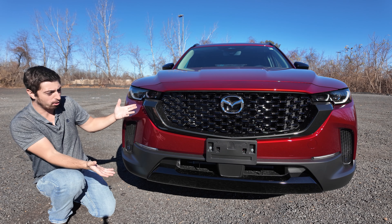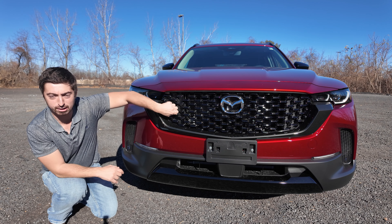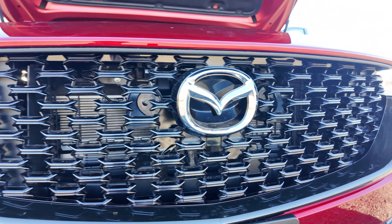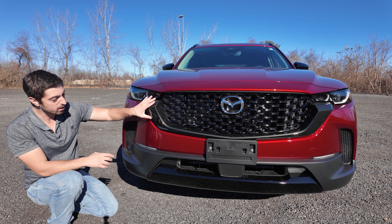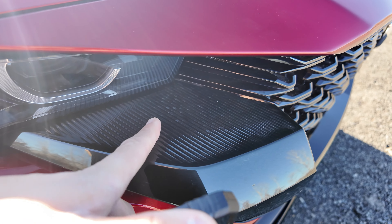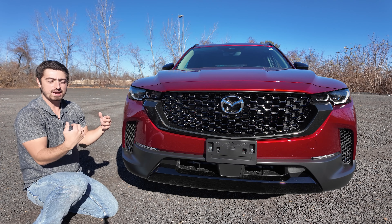It doesn't look cheap at all. It looks very luxurious, very nice. Even though this is plastic here, they kind of put paint on it to make it look more premium. That's actually a ton of airflow for that engine there, and then a ton of airflow down there. Mazda logo right front and center — everyone knows exactly what you're driving. This piece right here is probably one of the coolest in a lot of vehicles. It's more rugged, aggressive, and it makes this thing look super nice. The headlights tuck in an angry shape.